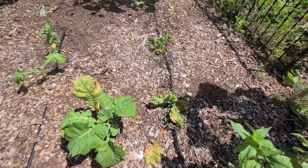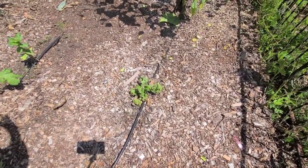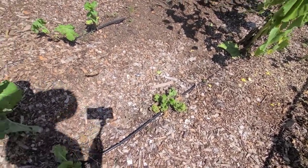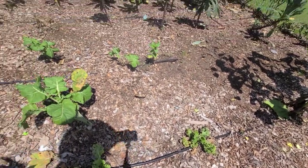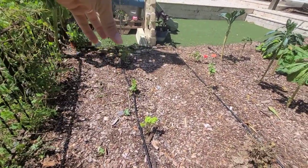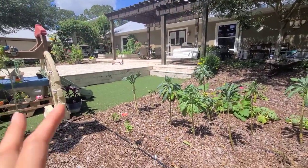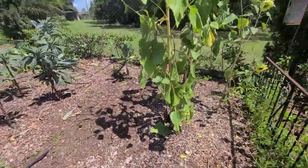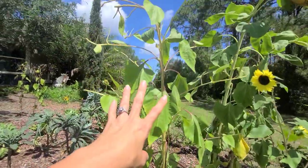Over here I have some mustard greens — they're just not doing well. This part of the garden gets over eight hours of sun, and by the end of the day the leaves are just laying on the ground. The mustard greens aren't my favorite anyway. The curly kale over here in full sun isn't doing as well as the curly kale in a shadier spot, so I think next year I'll change the layout of these gardens.